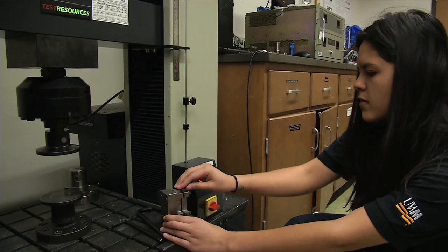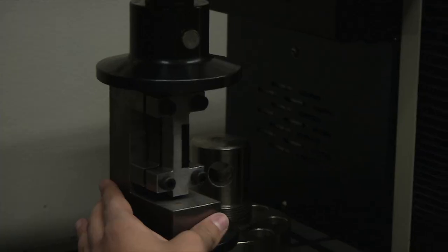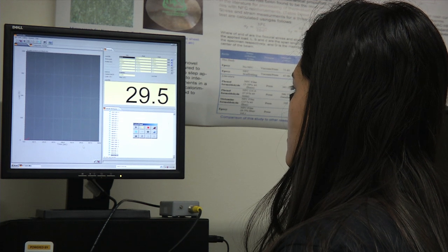We've completed all of the preliminary testing — we've tested all of the virgin material — and now we're trying to recycle the material so we can tell how the properties degrade over the recycling cycles.